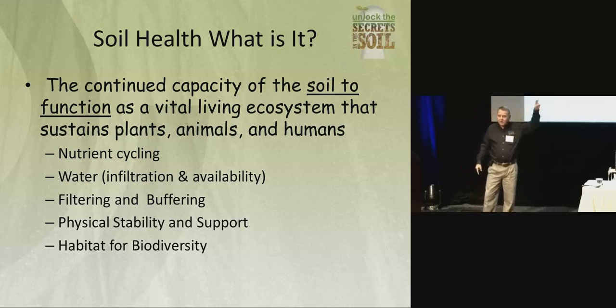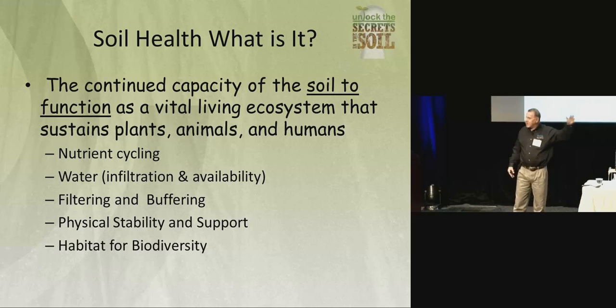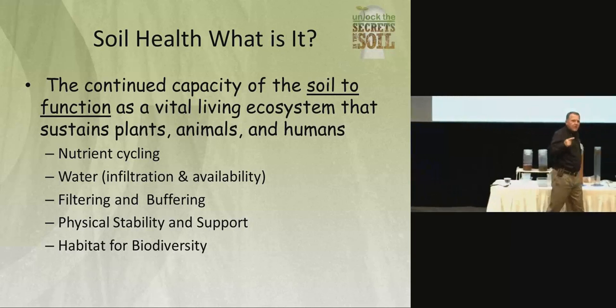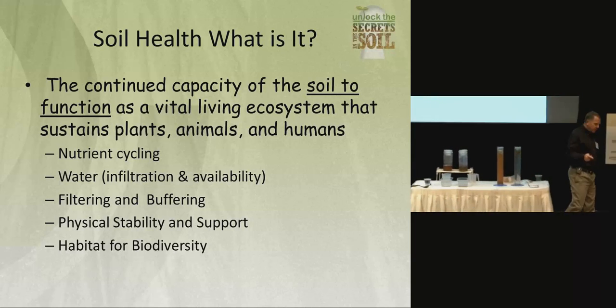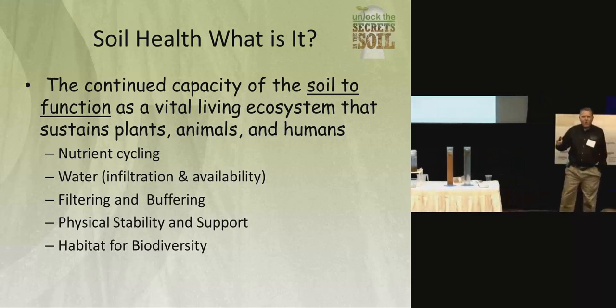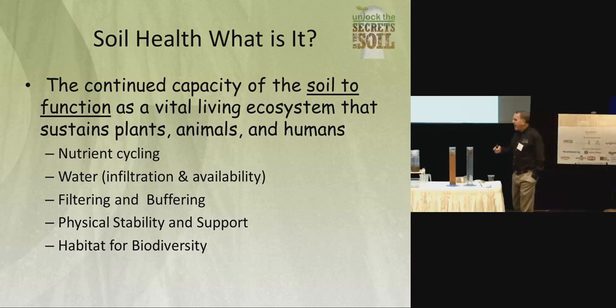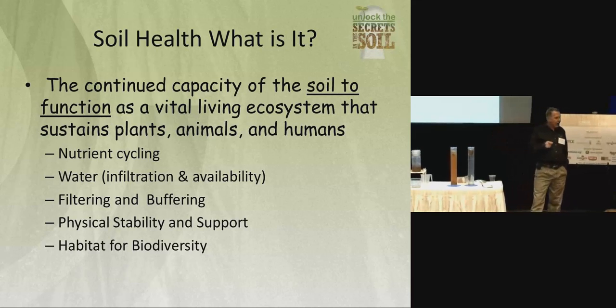Brendan Rocky in the high plains of Colorado had the same issue and he gets six inches of rainfall — he's getting stuck in the mud. It's because we don't understand how soils function, and it's because we don't consider this: soil is a habitat. If you remember anything, soil is habitat, and it can be managed — or you are managing it, whether you recognize it or not. It's habitat for soil microbes.